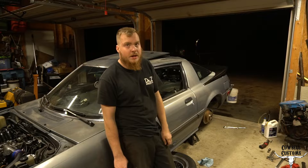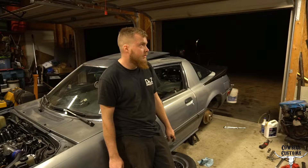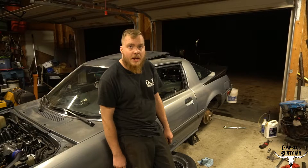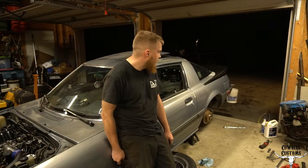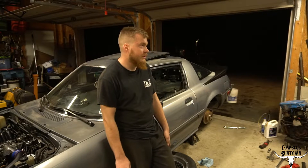It needs a fuel pump. So now I'm in the process of pulling the fuel tank. It wasn't low on fuel — I drained a little over 10 gallons out of it. I've been frantically dumping fuel in.